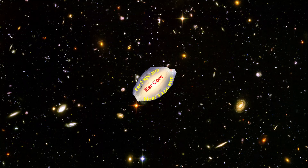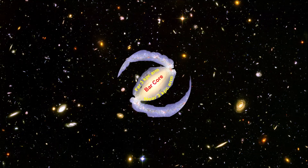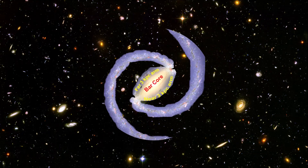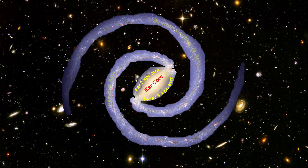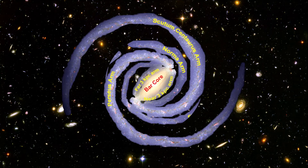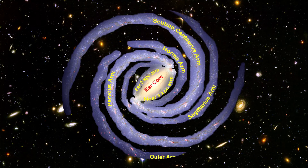Using infrared images from Spitzer, scientists have discovered that the Milky Way's elegant spiral structure is dominated by just two arms wrapping off the ends of the central bar. One is named Scutum-Centaurus, and the other is named Perseus. Each of these major arms consists of billions of young and old stars.